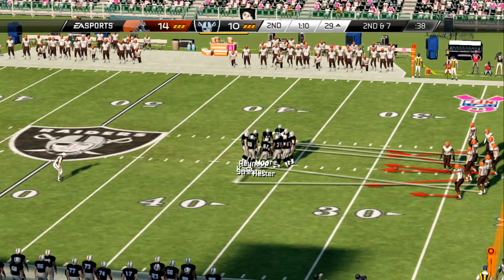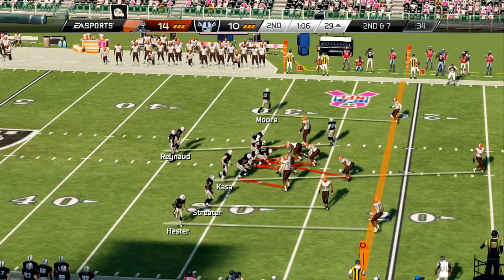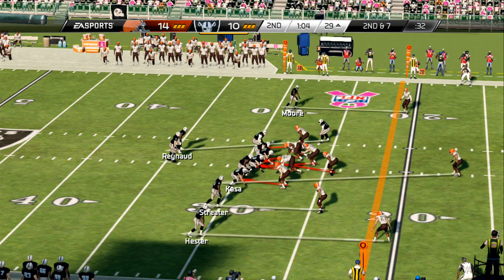Throwing the football into open space — that's almost always against zone defenses. That's what we saw that time. Good job by the quarterback throwing it in there.